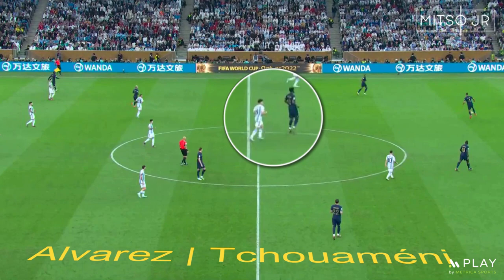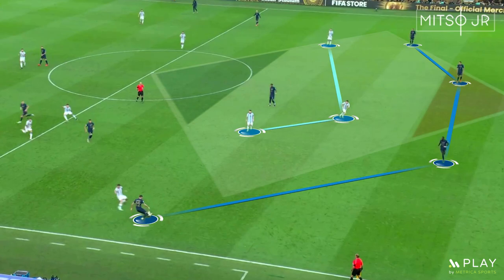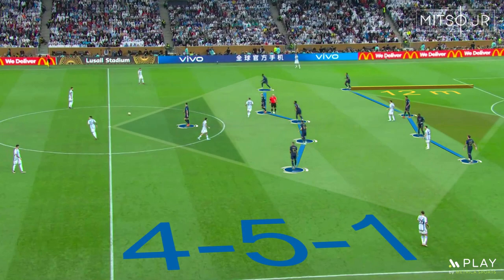These two marking instructions were to be applied whenever France were building up and during the high pressure. The high pressure was very effective, as Argentina was actually able to intercept multiple balls high up the pitch. Given how the team was already pushing players up front, the team was able to perform link-up plays.